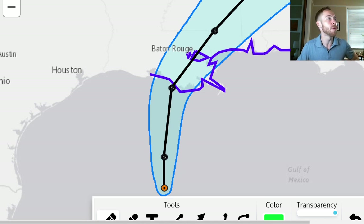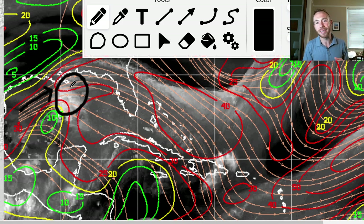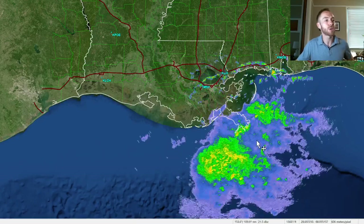Looking at the wind shear map, a little pocket of lower shear has developed over the system, but it's still battling about 30 knots of southwesterly wind shear on the northern side. That's why it's weighted heavily on the eastern side rather than the western side — that southwesterly wind shear is driving in and helping to shunt most of the rough weather north and east of the center.